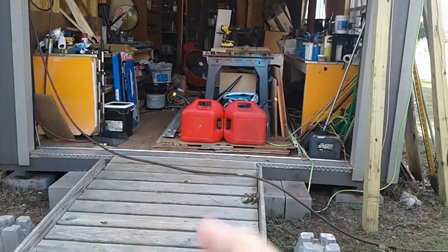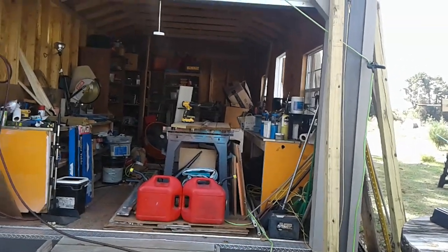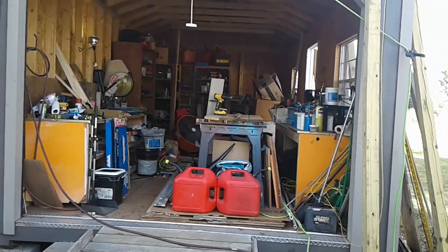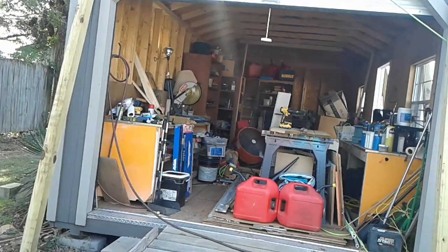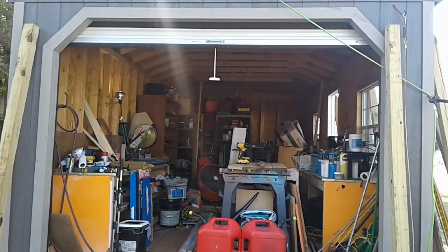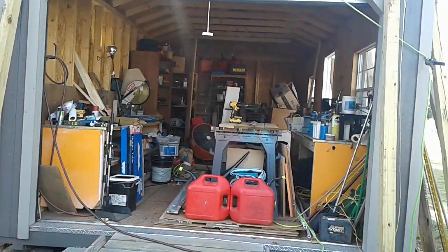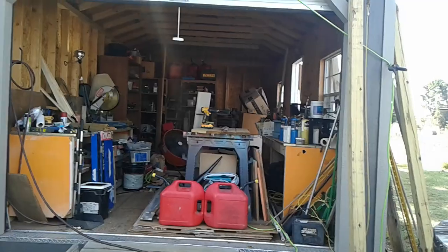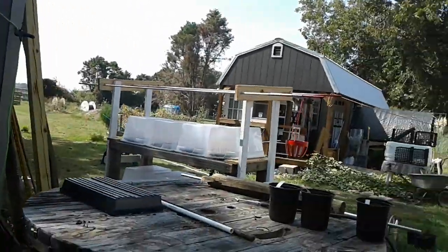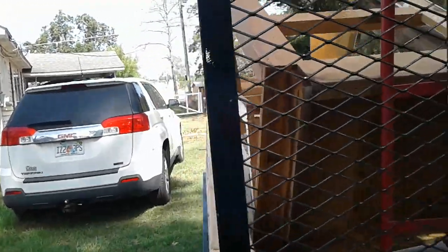I filled up my gas cans yesterday too and filled up the car — it's all the things I do at the beginning of the month when I get paid. It's still getting hot by afternoon here, but it sure is nice in the morning. It's about 68 degrees. When I come out there's that little coolness in the air — I know it's a sign that fall is coming.